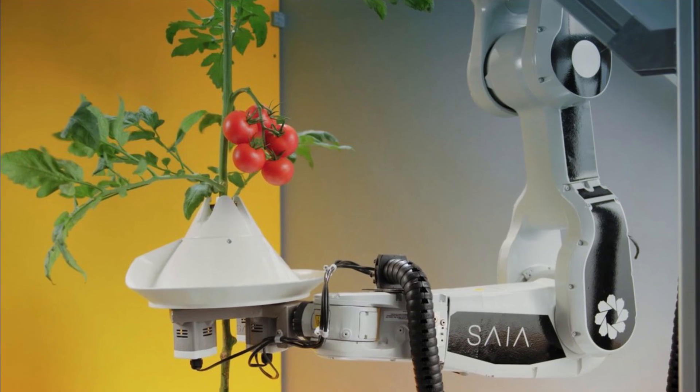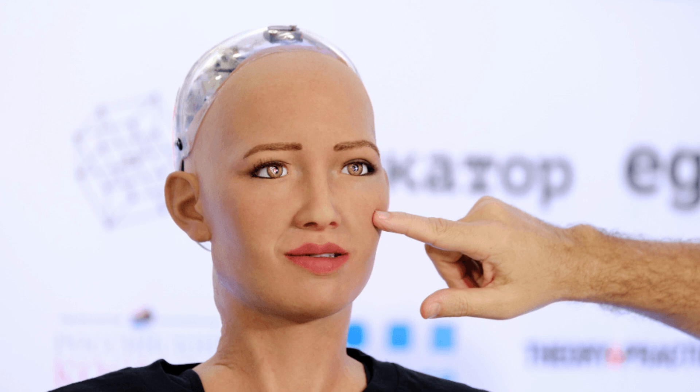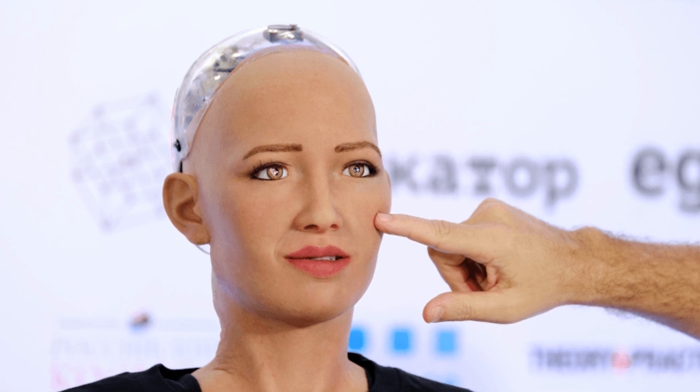Welcome to the future, where dreams meet reality and innovation knows no bounds. From the emotionally expressive Saya to the conversationally gifted Sophia, these robots are not just machines. They're a glimpse into our future.